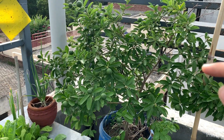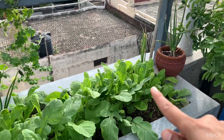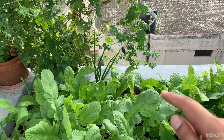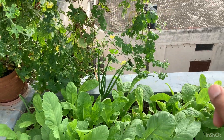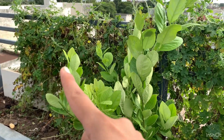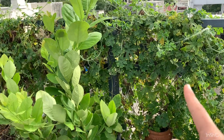Starting this video with this lemon tree which is completely filled with lemons, and moving on to my radish patch over here. This has radish which has been sown about three weeks back. At the back you'll see some onions, and over there you can see my bitter gourd vine which is doing well. I still get quite a few bitter gourds every day.